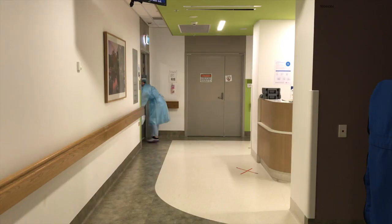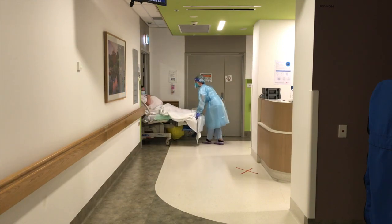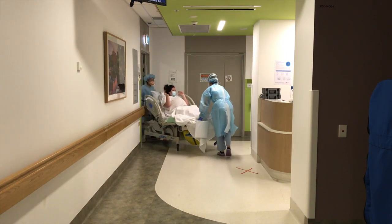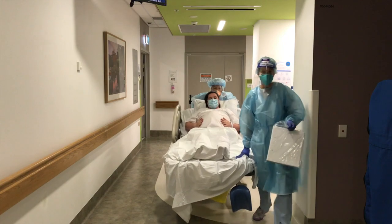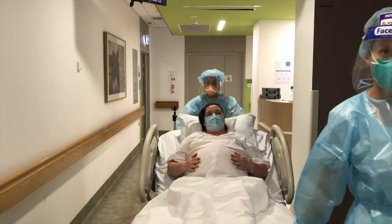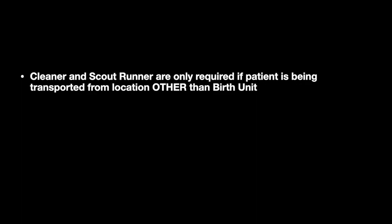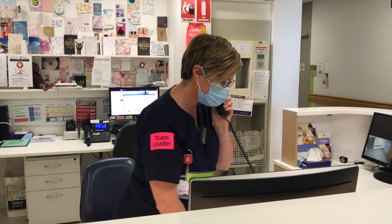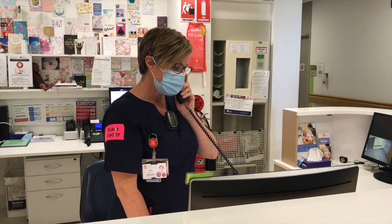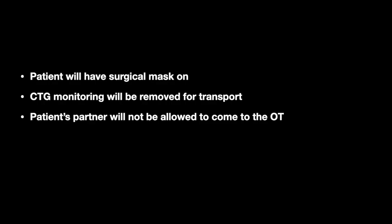The patient will be transported to the Operating Theatre complex by an SSO and their midwife if they are in the birth unit. Additional clinicians may be required depending on the patient's clinical condition. A cleaner and scout runner will only be required if the patient is being transported from a location other than the birth unit. The patient will have a surgical mask on, CTG monitoring removed for transport, and their partner will not be allowed to make the journey from the birth unit.